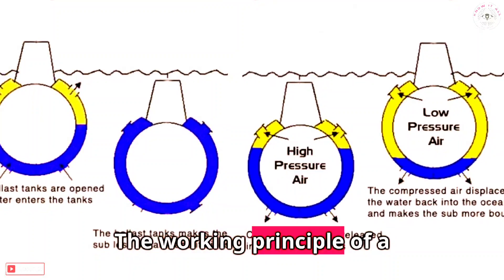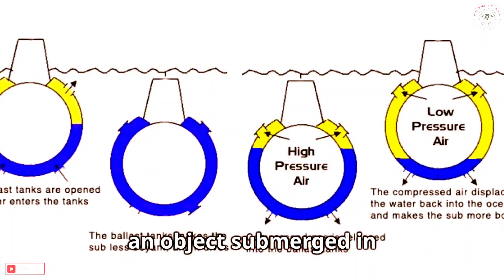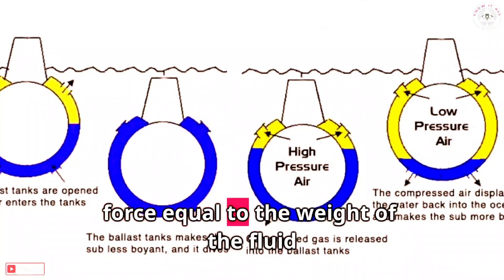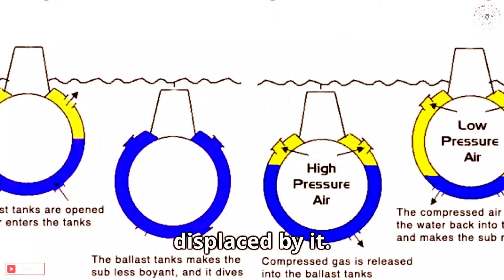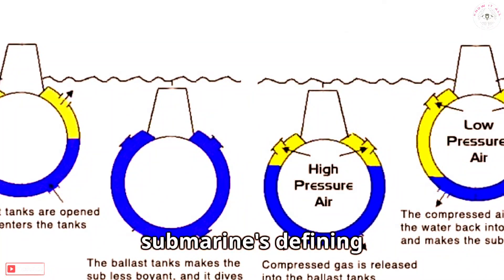The working principle of a submarine revolves around Archimedes' principle, which states that an object submerged in fluid experiences an upward force equal to the weight of the fluid displaced by it. This is crucial in understanding buoyancy control, a submarine's defining characteristic.